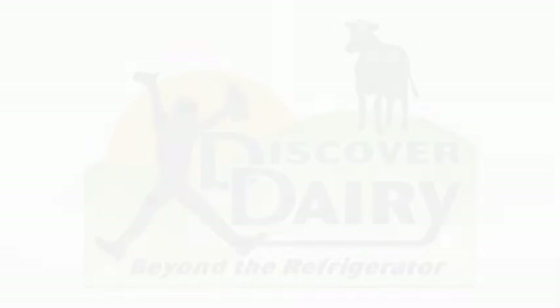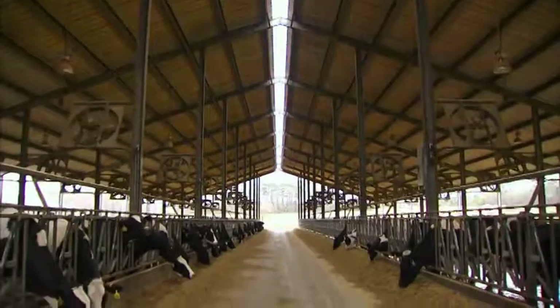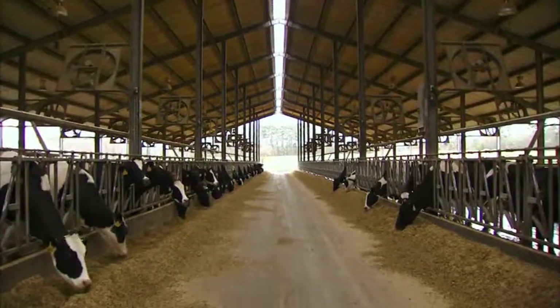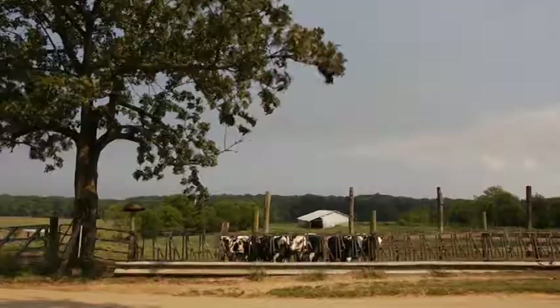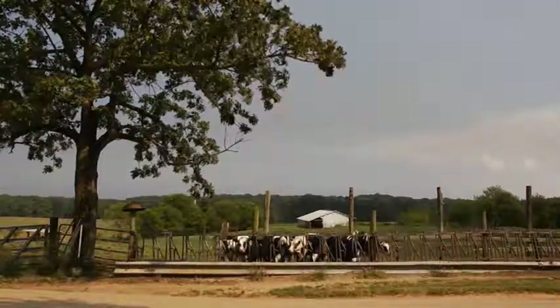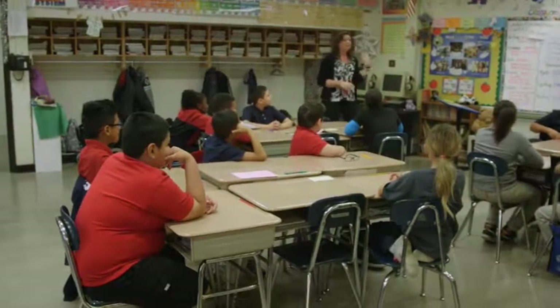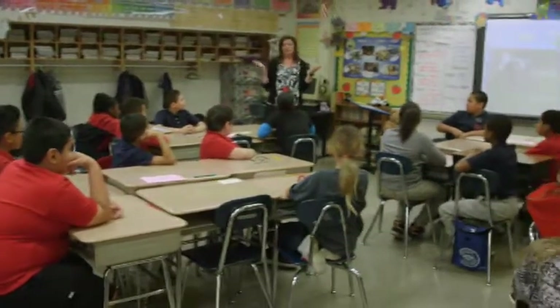Discover Dairy is a chance for every classroom to learn about how milk is made, how cows are taken care of, and what types of things we do to protect the water and the soil. Because so many people can't get to a farm — it's too far away, so far removed — we're actually going to learn milk quality and safety from the farm all the way to your house.